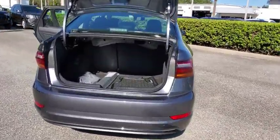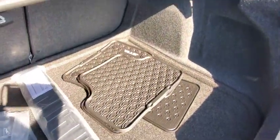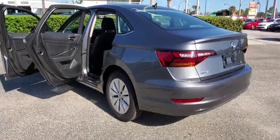Traction control. Dual airbags. Power steering. Alloy wheels. Four-wheel disc brakes. Trip computer. Electronic stability control. Rear window defroster.